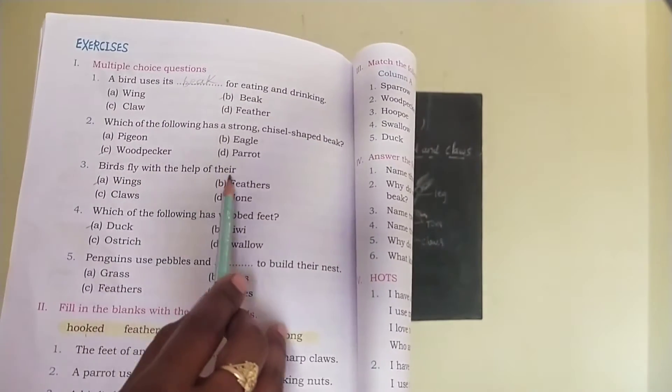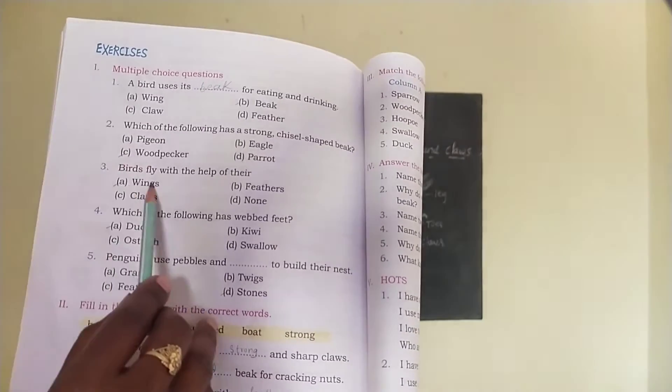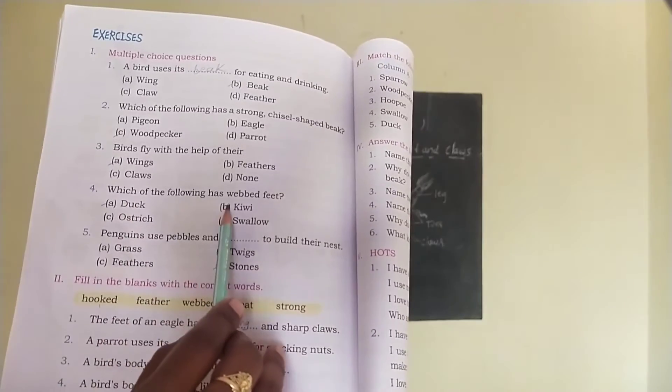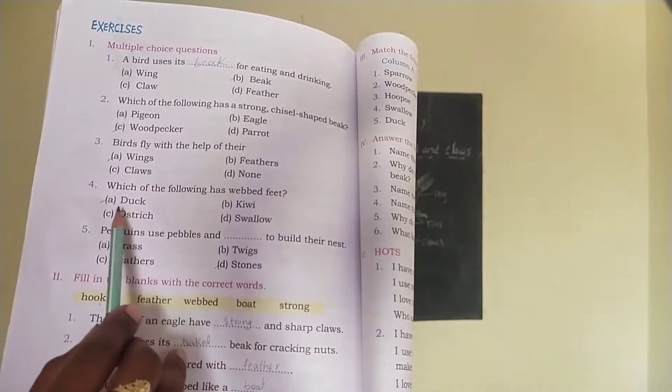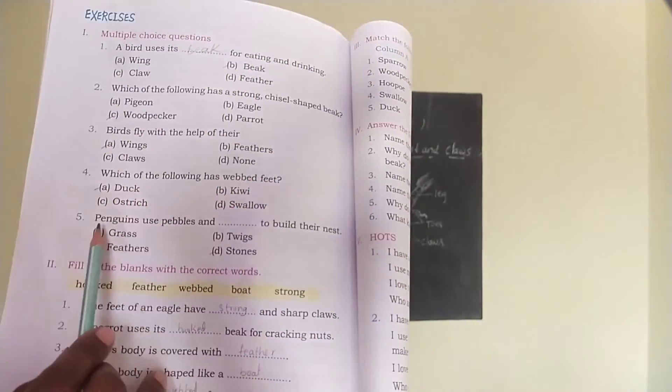Next, birds fly with the help of their — wings, claws or feathers? The correct answer is wings. Birds fly with the help of their wings. Which of the following has webbed feet — duck, ostrich, kiwi or swallow? The correct answer is duck. Duck has webbed feet.